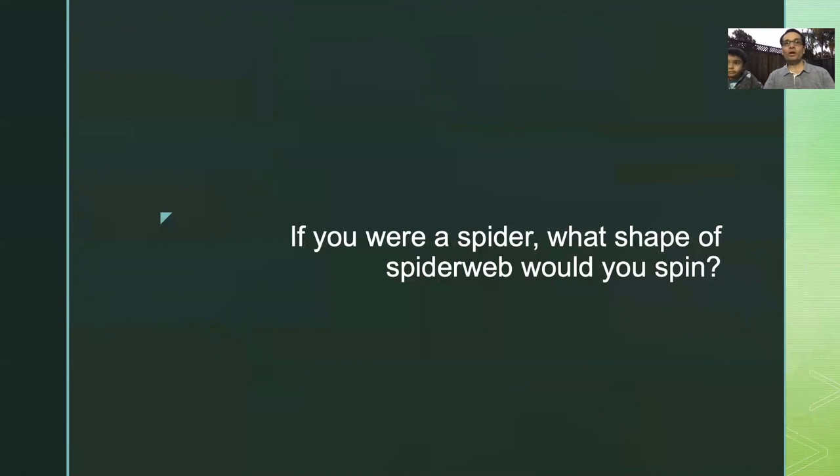So we're going to have this game. If you are a spider, what shape of spider web would you spin? How is it going to look like? You have this ring and some stuff to pass through the hole. Think about your imagination and how you're going to spin that spider web and answer those questions.